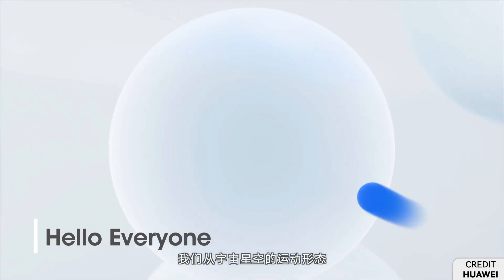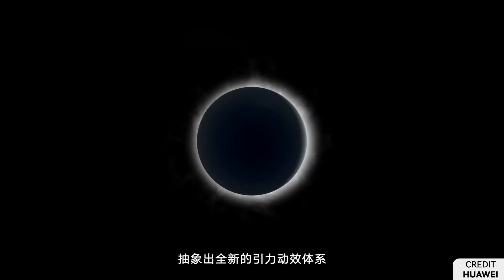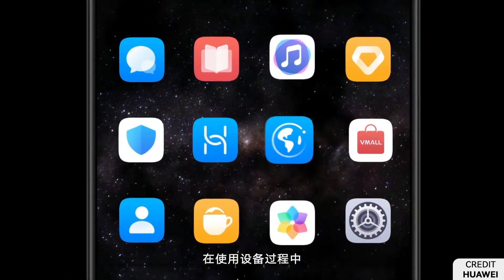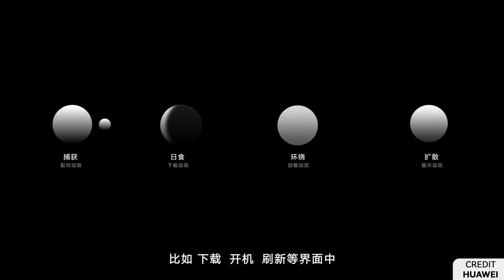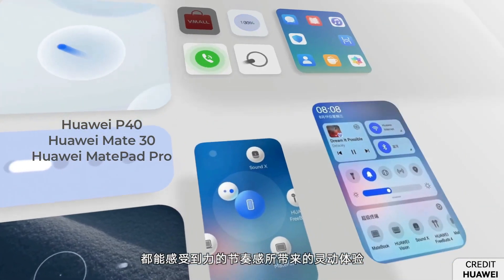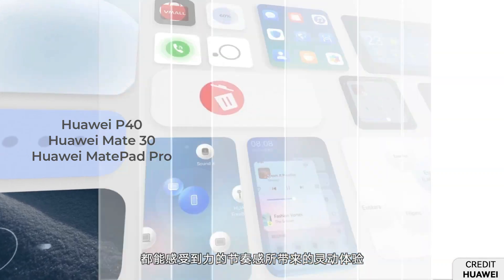Hello everyone. Huawei is rolling out the Harmony OS 2.0 for eligible Huawei and Honor devices. This beta rollout process has been initiated with Huawei P40, Mate 30, and MatePad Pro series.